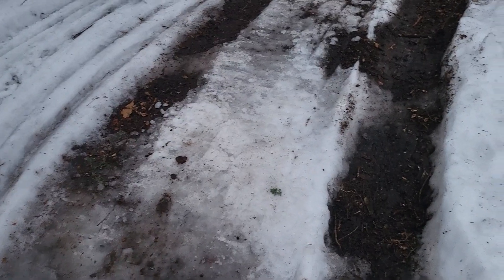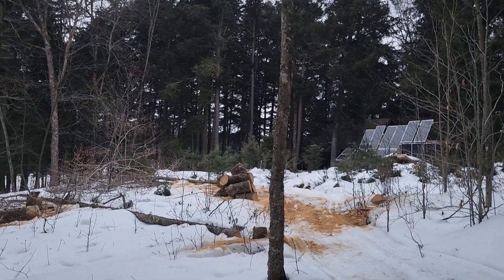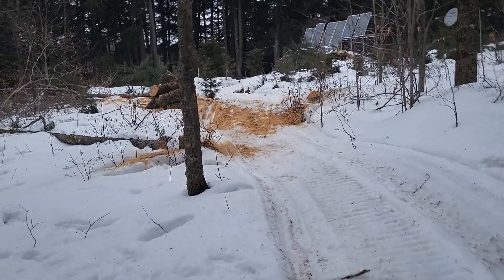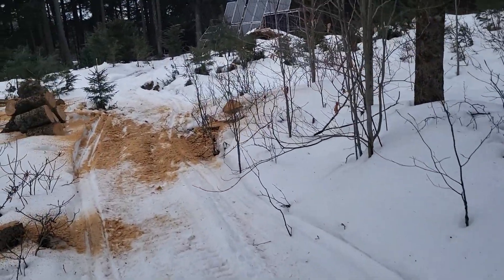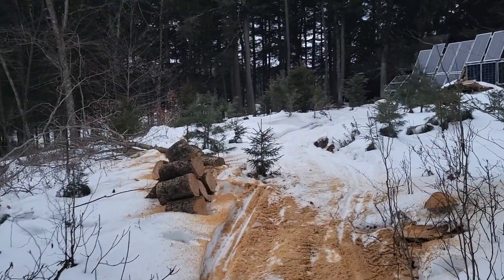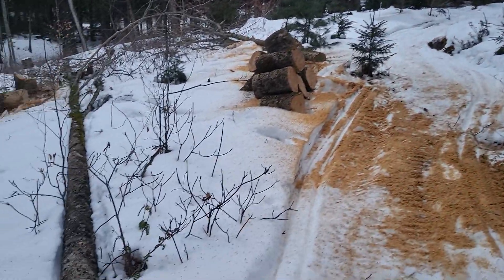Years ago, all this was forested back here. There were trees, it was all choked out, and there was nothing growing on the ground level. Since I cut that down, probably eight or ten years ago, I started clearing this out. Stuff has grown up incredibly — all these pine trees are all new and all this low growth is new.